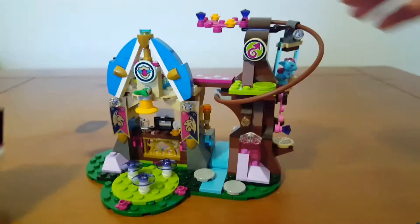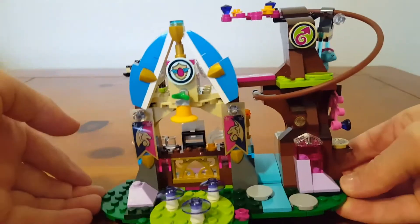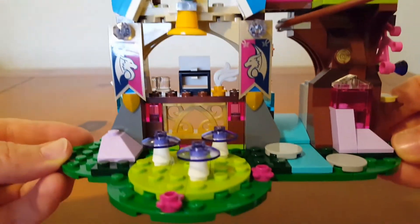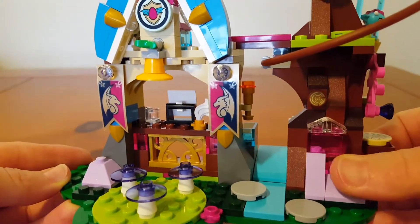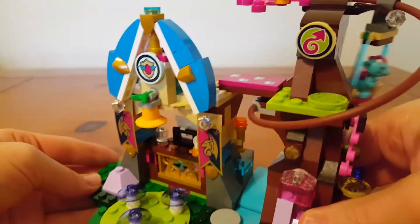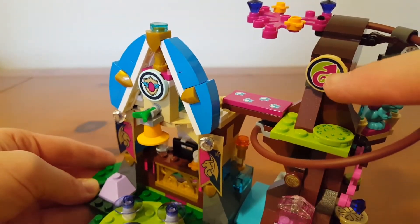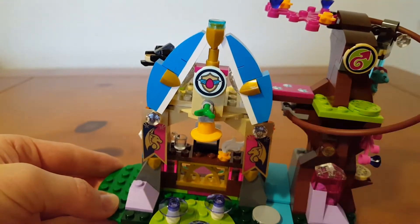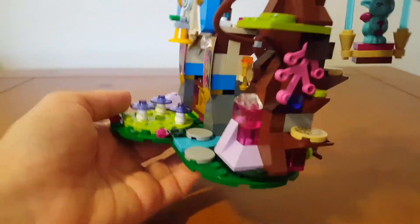This is what they're supposed to do. So let's see if we can look a little closer at this here. Lots of details as always. Love the little flags. Love the little mushrooms. And the clear pink. These ones are stickers. That one's printed. That's a sticker. The flags are printed flags, so that's cool.